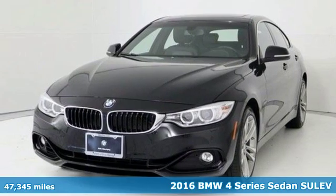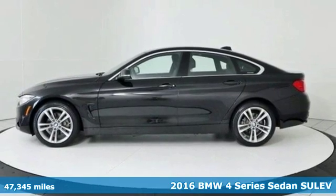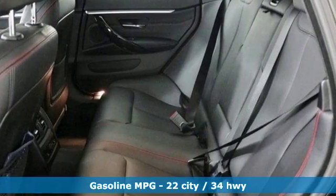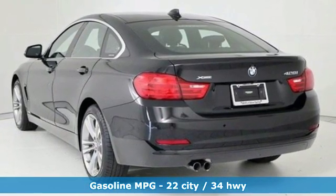It's a certified 2016 BMW 4 Series. With athletic performance and startling style, this 4 Series lives up to its ultimate driving machine moniker. A great vehicle is comprised of great features like these.